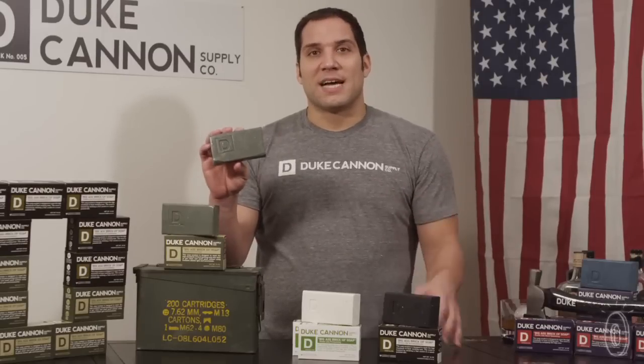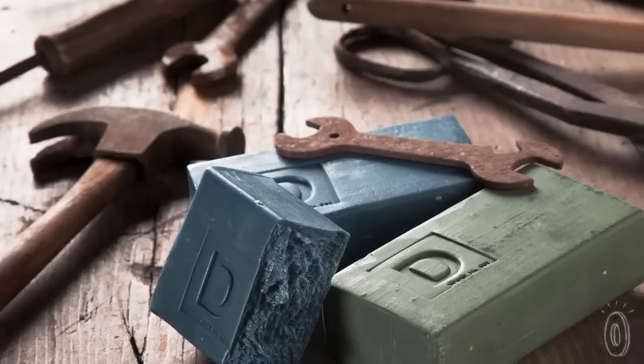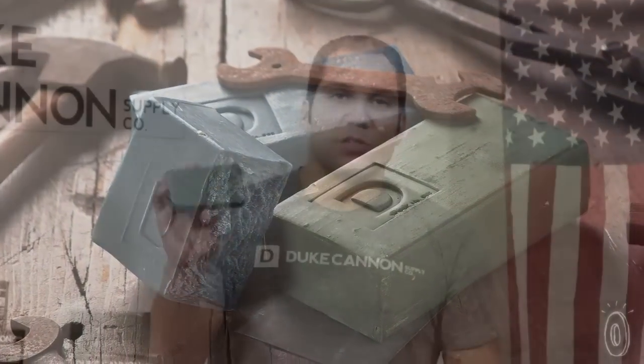First of all, it's all about the size — this literally is a big-ass brick of soap. It's triple mill, so that removes all impurities, so it's actually really high quality. There's no dolphin oils, there's no trans fats, it's gluten-free, and because it's so big it just lasts a long time.